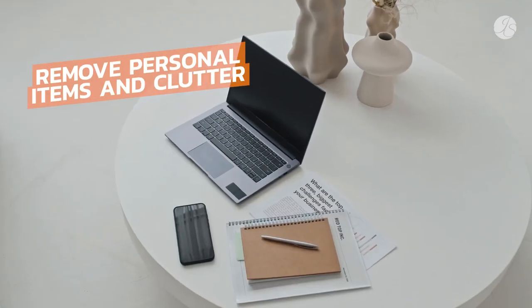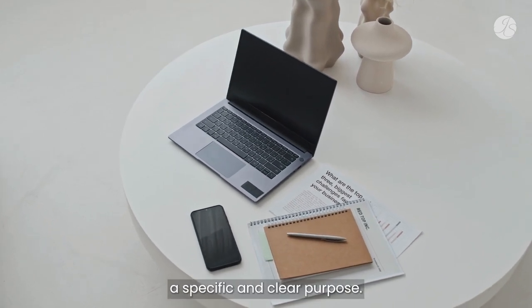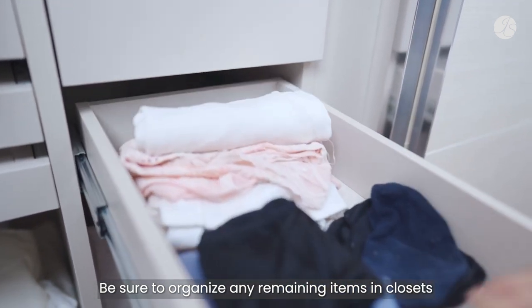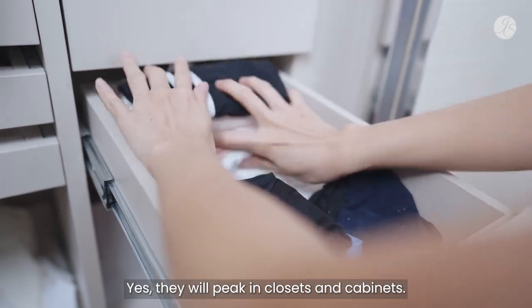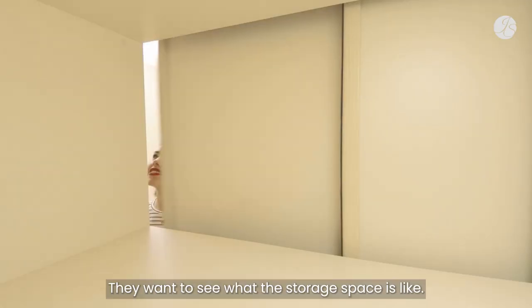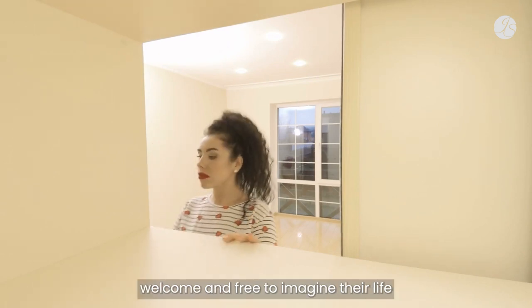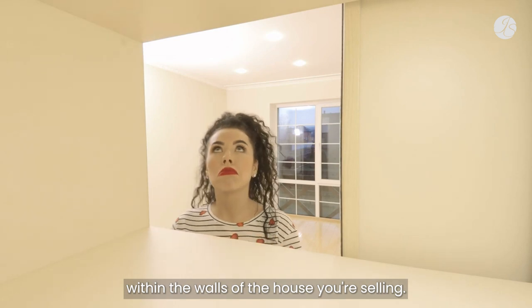Make sure to remove personal items and clutter, as well as assign each room a specific and clear purpose. Be sure to organize any remaining items in closets and drawers. Yes, they will peek in closets and cabinets — they want to see what the storage space is like. Your goal is to help them feel welcome and free to imagine their life within the walls of the house you're selling.